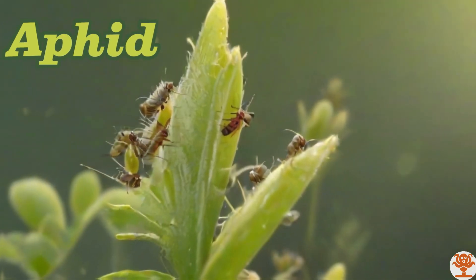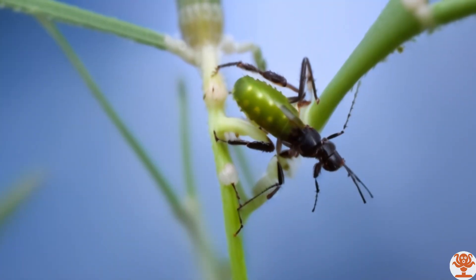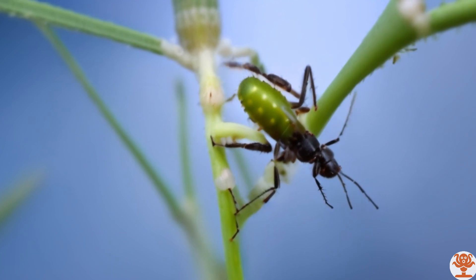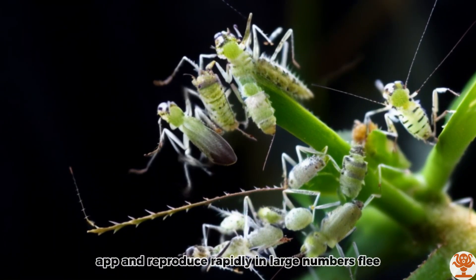Aphid. Aphids feed on plant sap and reproduce rapidly in large numbers.